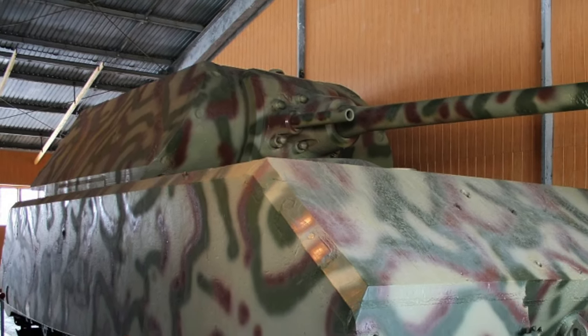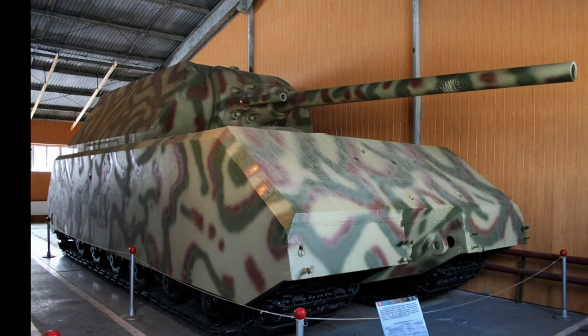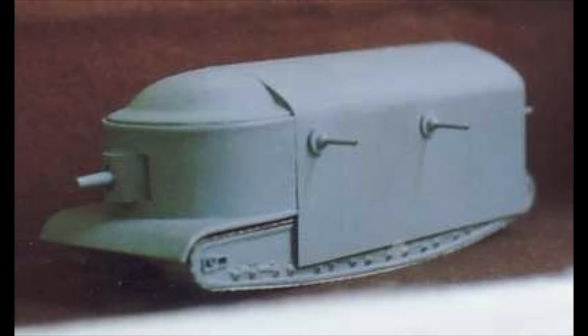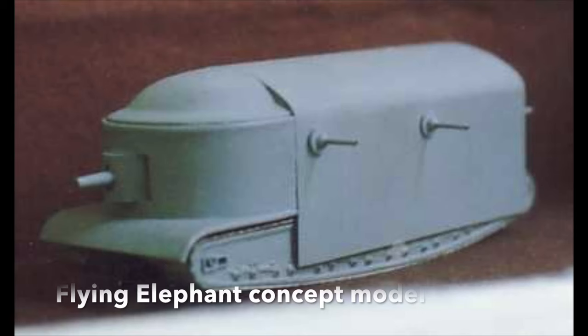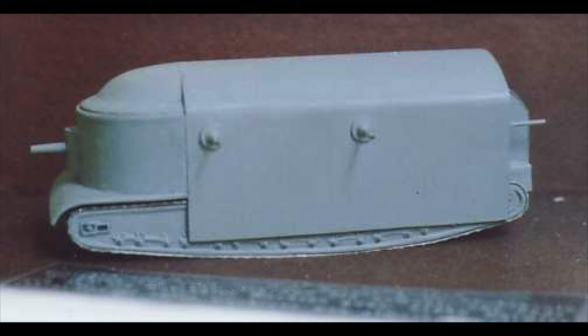We shouldn't be too hard on the designer of the K-Wagen, for other countries also designed and built super-tanks during World War I, and they were all failures. The British produced a concept known as the Flying Elephant, a 100-ton tank, whose designer had realised that early tanks were very vulnerable to artillery fire.